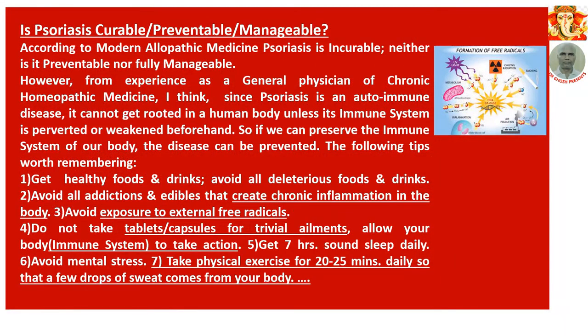Is psoriasis curable, preventable, or manageable? According to modern allopathic medicine, psoriasis is incurable — neither preventable nor fully manageable. However, from experience as a physician practicing homeopathic medicine, since psoriasis is an autoimmune disease, it cannot take root in the human body unless its immune system is perverted or weakened beforehand. So if we can preserve the immune system of our body, the disease can be prevented.